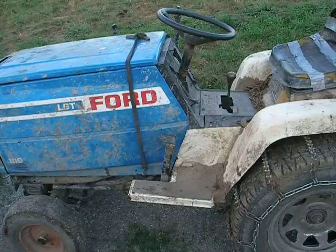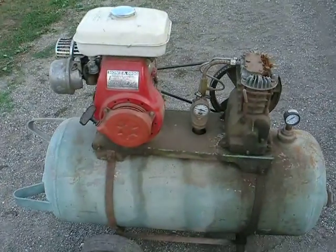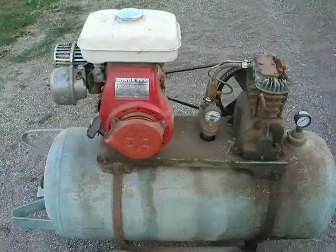Ford LGT100, single cylinder Kohler, 10 horse. 5 horse Honda air compressor, homemade. Another air compressor that doesn't work.